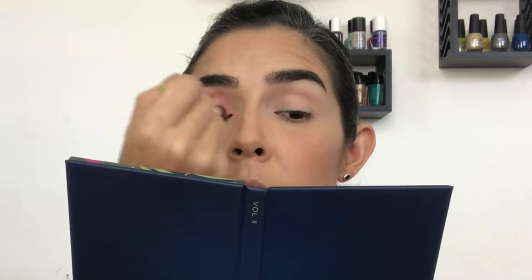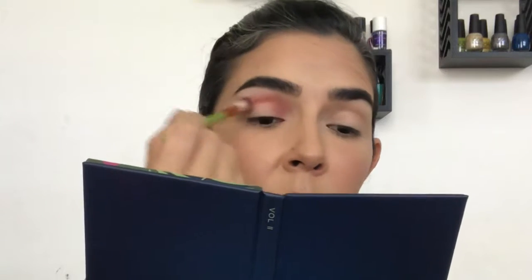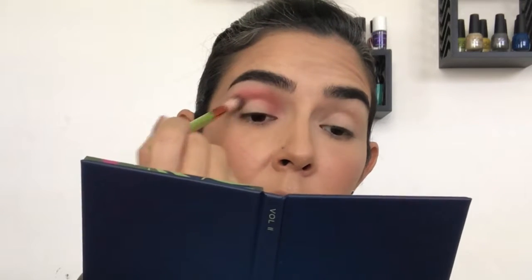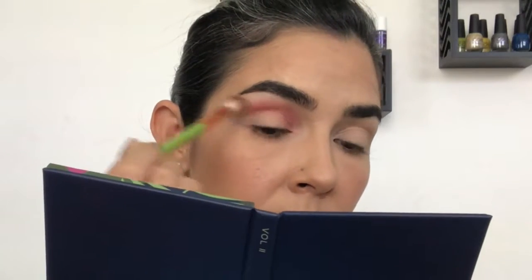I'm doing this in circular motions as always, and this brush helps a lot because it's really soft. I only took from the pan once and I'm happy with the opacity, but I'm going to darken it a little bit more — taking a second dip, tapping away the excess, and reapplying where I already have shadow.